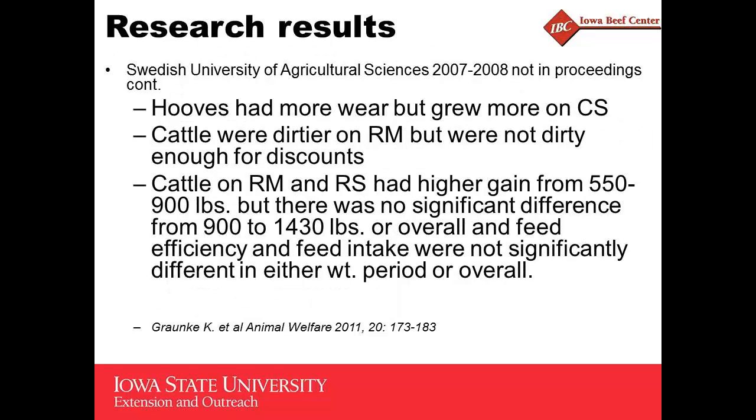Here's another Swedish study from the same research — they did have some additional performance information. The rubber mats and rubber slats had higher gain in their first feeding period, which was a little surprising. I would have thought it might be toward the end of the feeding period. They found a significant effect in that first feeding period on gain, but other performance differences were similar with no significant differences.